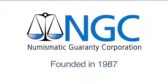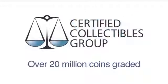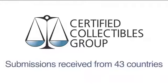Numismatic Guarantee Corporation was founded in 1987. As a member of the Certified Collectibles Group, our expertise, consistency, and accuracy have made us a leader in third-party coin grading services.